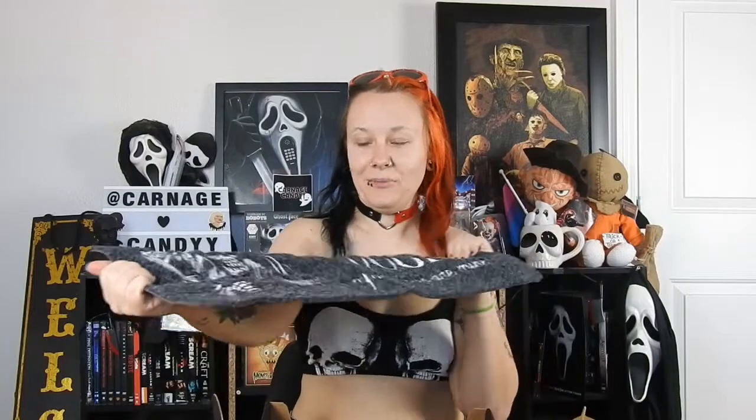Okay, so right off the bat we have something pretty big. It looks like maybe a doormat — so it's a doormat! It just says 'Death's Door, Your Souls Are Mine.' That's pretty cool. We have a doormat out front that has like cat prints and says something on it, but that's still pretty cool. I'll definitely keep that for myself. Maybe I'll put it down here for my filming area.